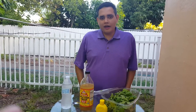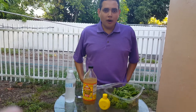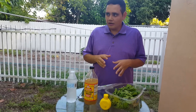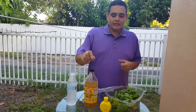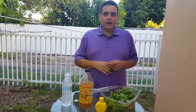Hi everyone, I hope everybody is doing good, safe and protected in these times. I'm going to show you how to use apple cider vinegar — this is a great product that can help you to lose weight, lose fat, and have a healthy body. I'm using it right now.